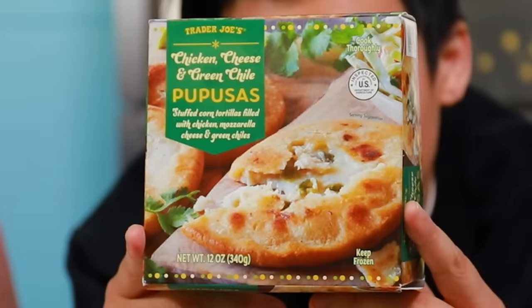The next item we are going to be trying is the chicken, cheese, and green chili pupusa — the three C's. I like the way it crisps up. I wish the chilies were a little more flavorful. It's kind of bland. It's just cheesy and chickeny. I think any person would eat this and be like, why is there this bland stuff in the middle of my hot savory cookie? This is just okay.